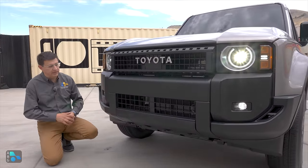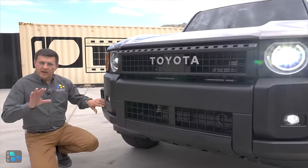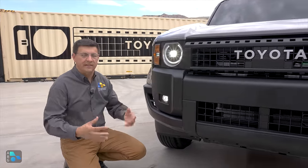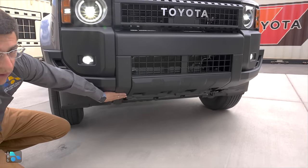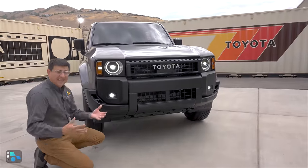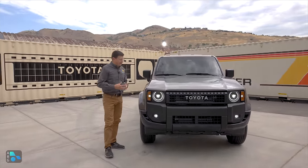We have LED fog lights below — a touch I really appreciate — well-integrated parking sensors, and definitely some nod to aerodynamics and modernity. We actually have functional air intakes on the side that help reduce drag in the front. Interestingly, you won't find skid plates until you get to the top-end trims. Obviously you can add them yourself aftermarket, but you're not going to find them from the factory on the base Land Cruiser.